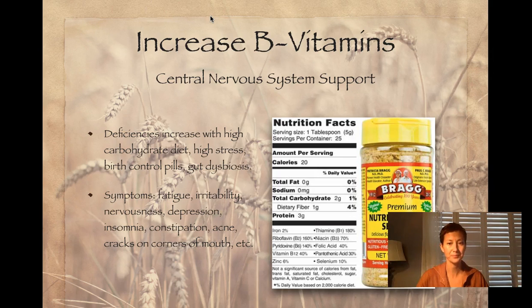Nutritional yeast is a great B vitamin source. Deficiencies of B vitamins are common with people who are under a lot of stress, if you have a higher carbohydrate diet, if you're on birth control pills, or if you don't have healthy gut flora and can't absorb nutrients properly. You may have a deficiency if you're experiencing fatigue, irritability, nervousness, depression, insomnia, constipation, or acne. Another great sign to monitor is irritations on the corners of your mouth — that can be a real indicator of B vitamin deficiency.